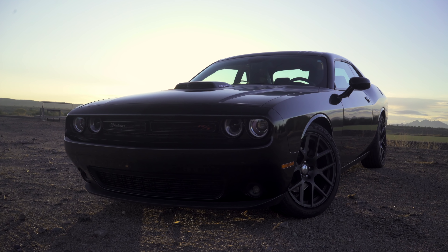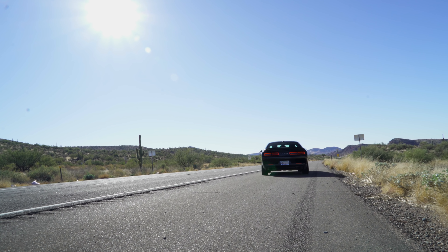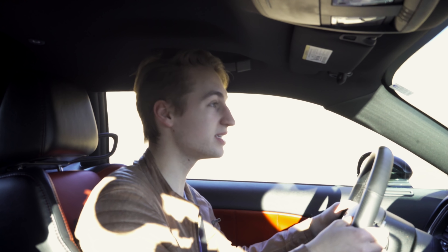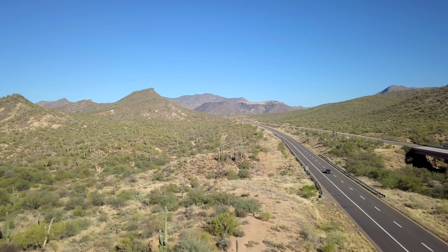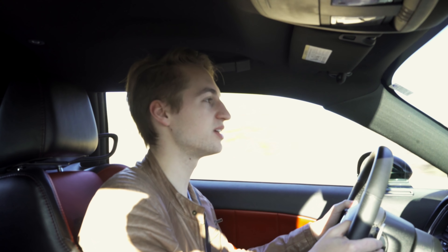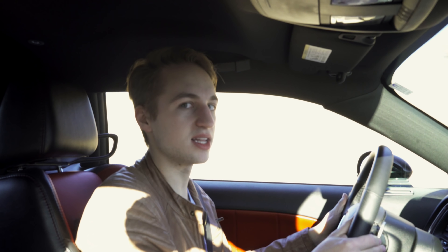What I've got here is the Dodge Challenger RT Shaker package, and there could not be a better place to test it than here in Phoenix, Arizona, where this car is in its element on long, open roads. It's at home here. It can get up to speed really fast and then just sit at 65, 75, 80 if that's allowed — and it'll just go all day long.